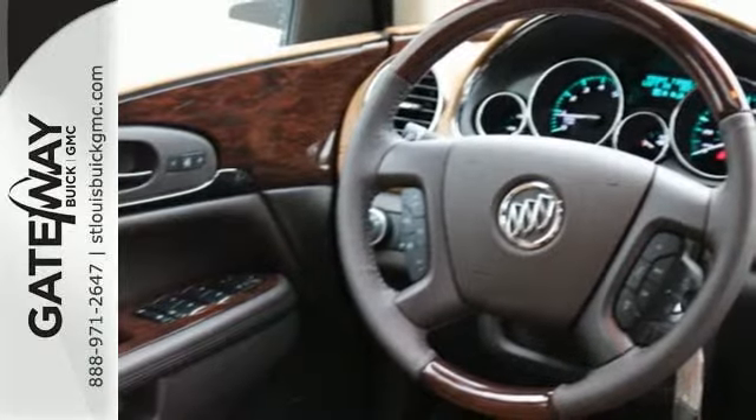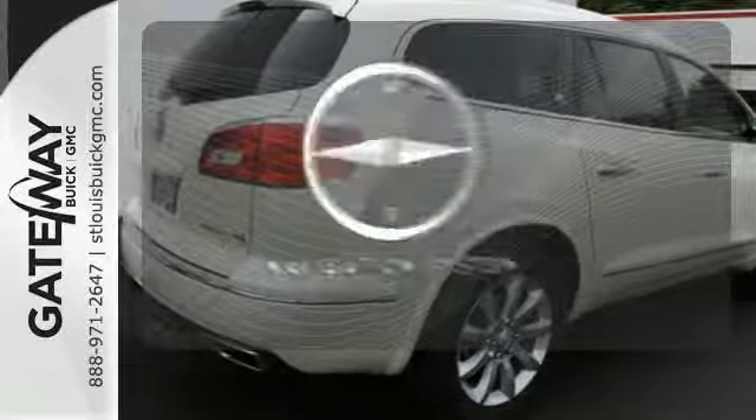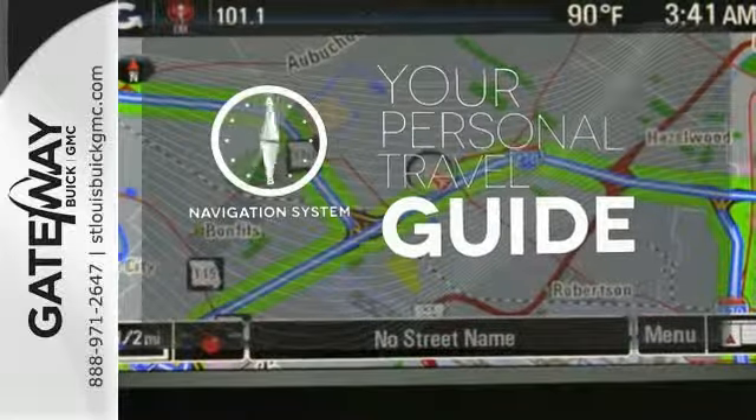Xenon headlights, multiple airbags, and Stabilitrack provide safety for your excursion. It comes with a navigation system to easily guide you to your destination.